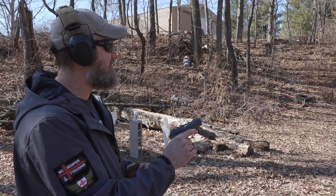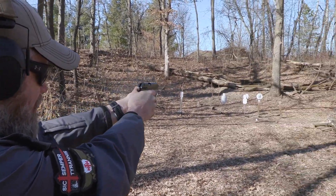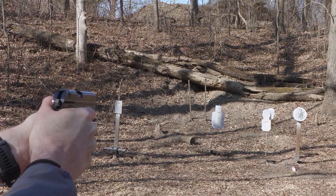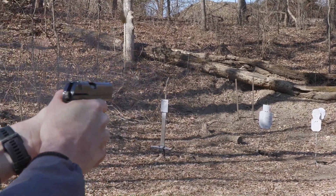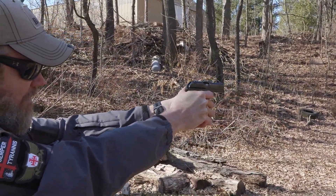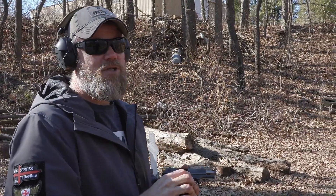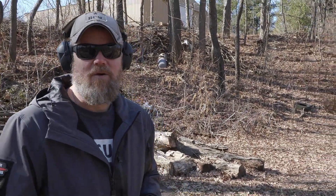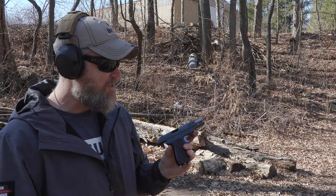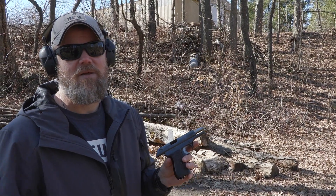We've shot quite a bit of ammo this afternoon — you can see the gun starting to get dirty. Let's see how well this little guy shoots at about 15 yards. We're shooting a nice group on that steel plate on the challenge target. This is a surprisingly good shooting little pistol.